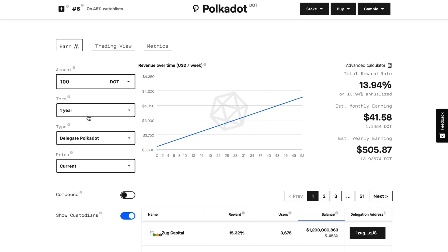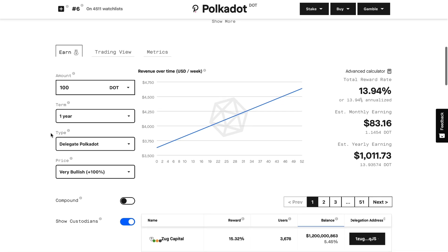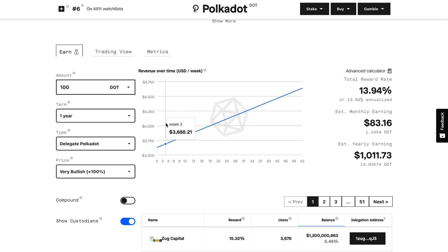This is where things get more exciting. Let's say price goes up 100% — price doubles in value. You're now looking at $83 per month in passive income. The Polkadot amount stays the same; we're referring to price going up, not the yield amount going up. So Polkadot stays the same but now you have $83 a month and an extra $1,000 for the year.